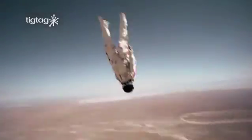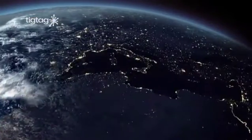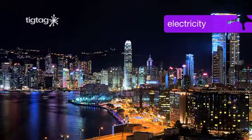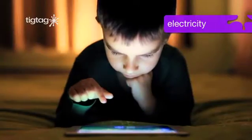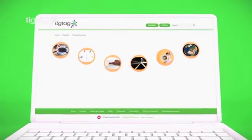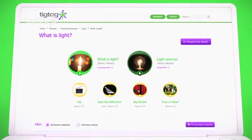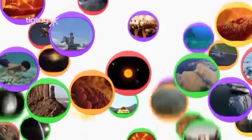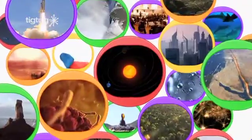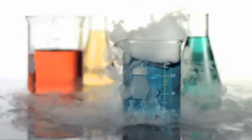Bring the wonder of the world into your classroom with TicTac. All over the world we use electricity every second of every day. TicTac is the complete resource for teaching primary science, matched to your curriculum. TicTac contains hundreds of short films that will inspire, inform and excite children aged 4 to 11.